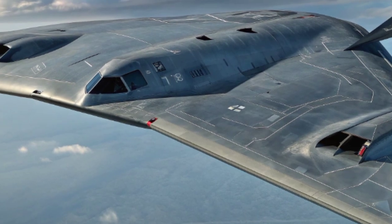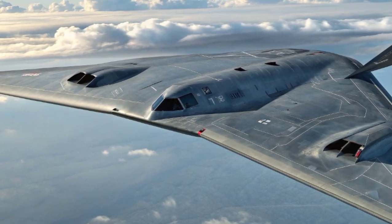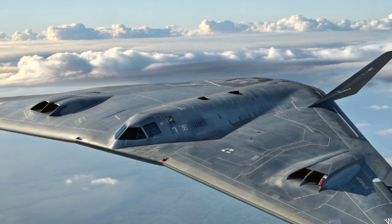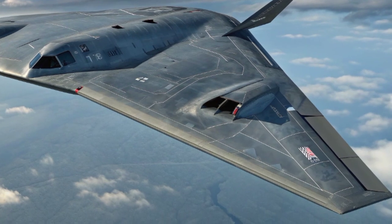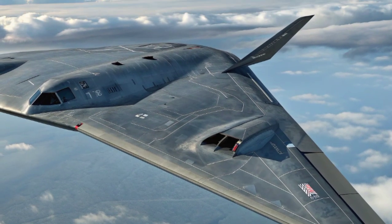Later, it played critical roles in conflicts in Iraq, Afghanistan, and Libya. In every mission, the B-2 proved its value as a weapon capable of striking heavily defended targets with precision and without warning.